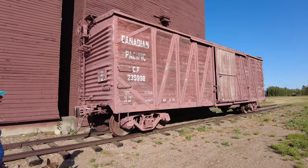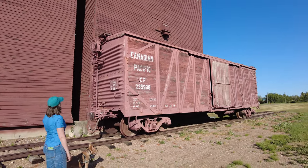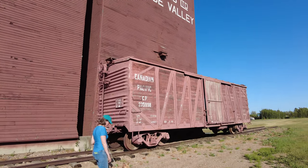We'd love to come back and visit someday, but it's not going to happen for us on this trip. If it wasn't so windy, I would really love to put the drone up and get some shots of this while we're here. Nice boxcar.